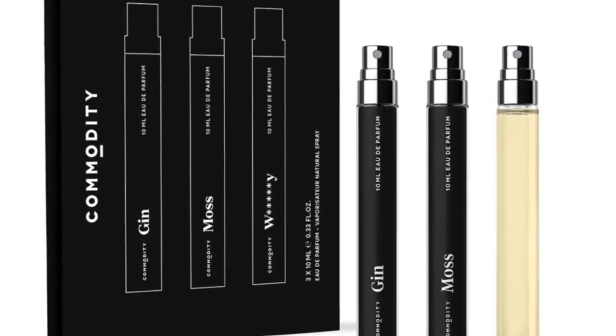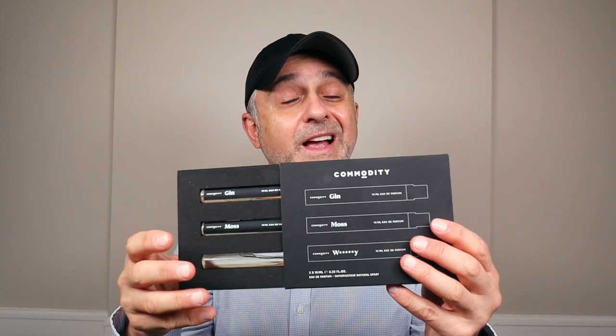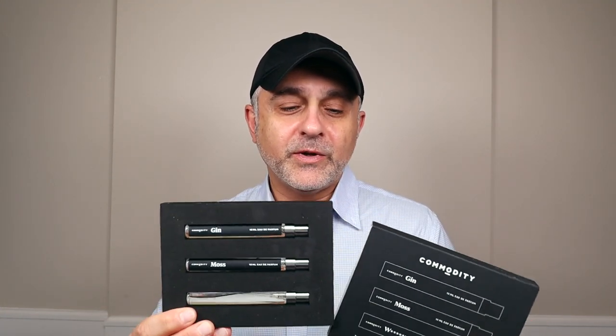As you can see, Whiskey right there is not the actual whiskey label, and when you look through this deluxe sample set — which is a limited edition — it doesn't have a label. You'll see Gin and Moss, but no label for Whiskey. Today I'm going to talk about Whiskey as it is one of my favorite fragrances, and let you know about this limited edition set. I do have a discount code for Commodity, so if you want to find out about this fragrance, please stay tuned.